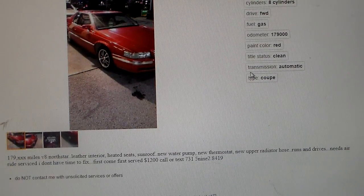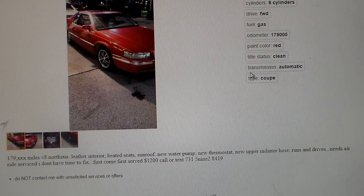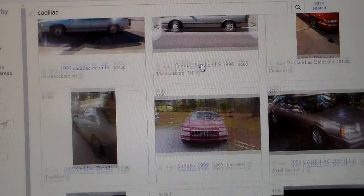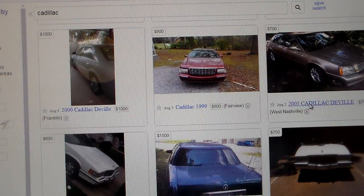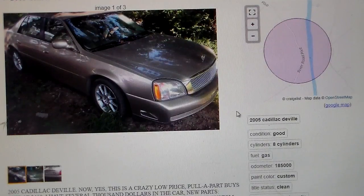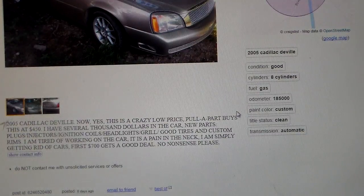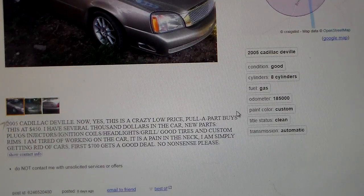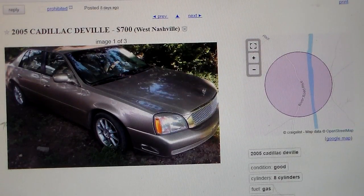Here's a '97 Eldorado with 179,000 miles — VAT, Northstar, new water pump, new thermostat, new upper radiator hose, runs and drives, needs air ride service. If you've replaced all that cooling system stuff, you've probably got another problem. There's a 2005 Cadillac DeVille — the Northstar guys said this was fixed, that these cars didn't have this problem anymore. Pullapart would buy it at $450. The seller says they've put several thousand dollars in — new plugs, injectors, coils, headlights, grill, good tires, custom rims — and they're just tired of working on it. First $700 gets it. And it's not sold yet. You see where we're going with this.